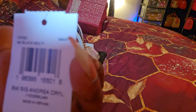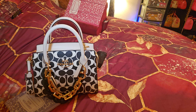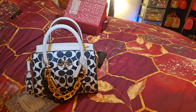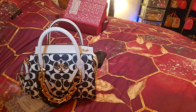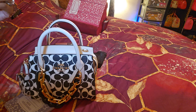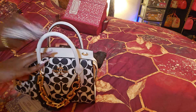So it is the black and white signature Andrea Carry All, and it's saying the comparable value is $428. The carry all size was going for around $200, the mini was at a $150 price point, and the large was at a $250 price point. So it's a little higher for outlet prices, but it is definitely giving retail quality and look, so I don't mind.